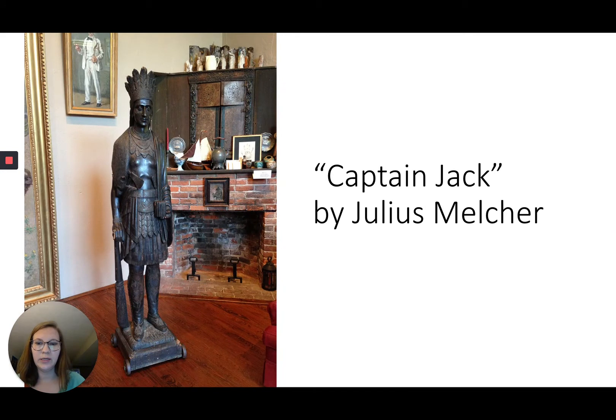This piece was recently added to the Gary Melcher home and studio museum, and it was actually made by Julius Melcher, Gary's father. His father was a sculptor and a woodworker who learned these skills in Paris. He even created some pieces for the Crystal Palace in London. This piece is titled Captain Jack — when he was in America he had many requests to build life-size sculptures of Indians for tobacco shops, and he also did a few of Uncle Sam.